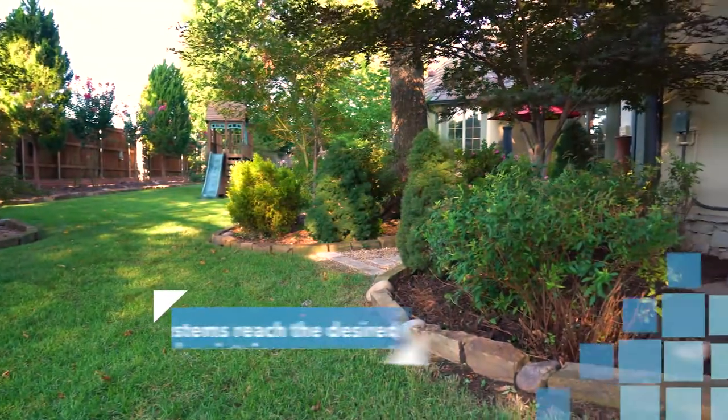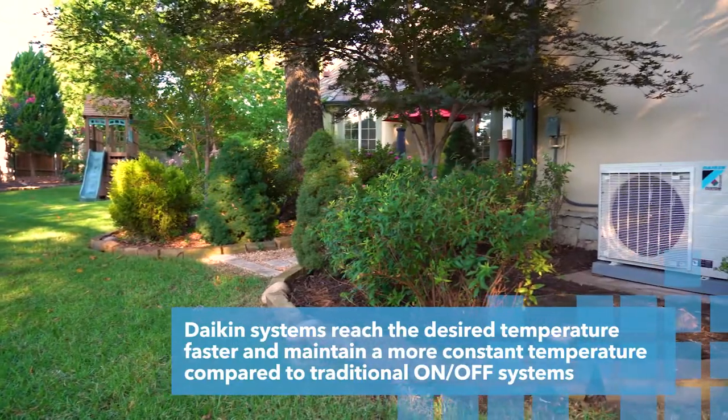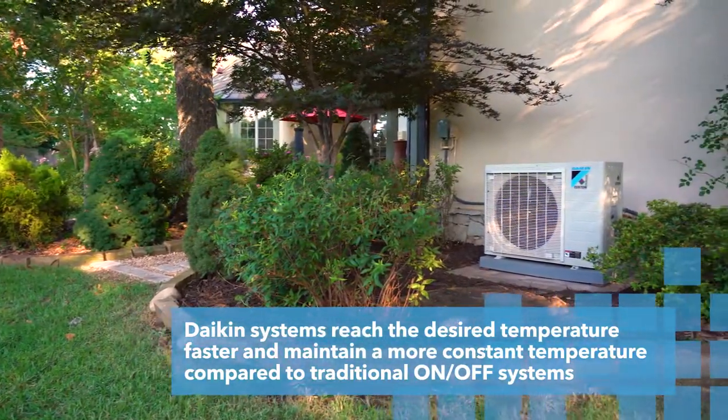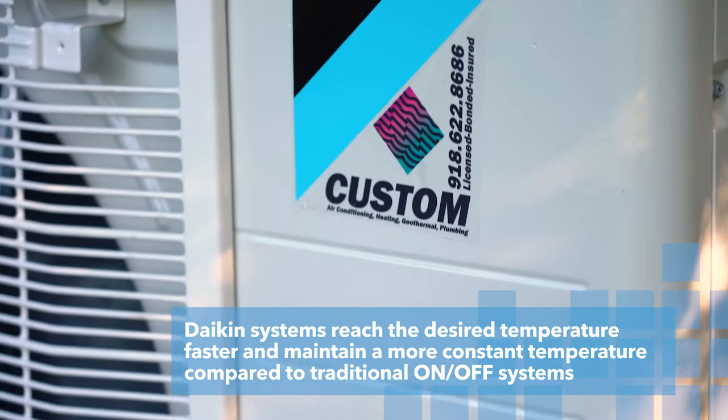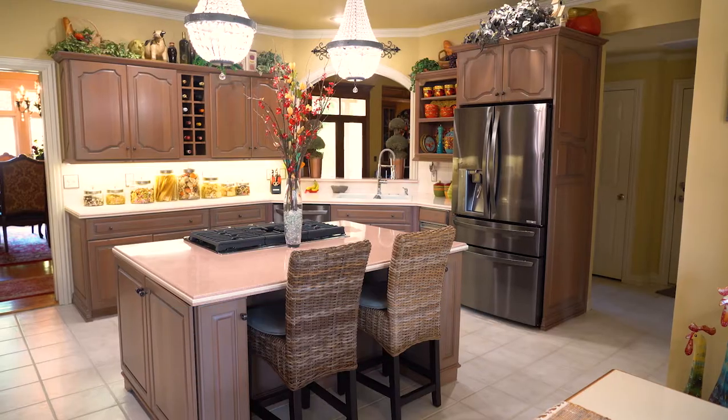To me, it was easy. The Dyken Fit was the perfect solution for this home. The homeowner could see that this system runs much differently — much quieter, more efficient, and much cooler in the home.